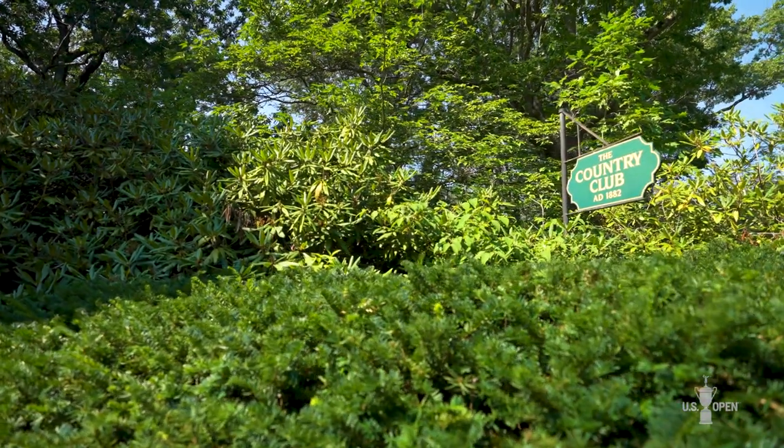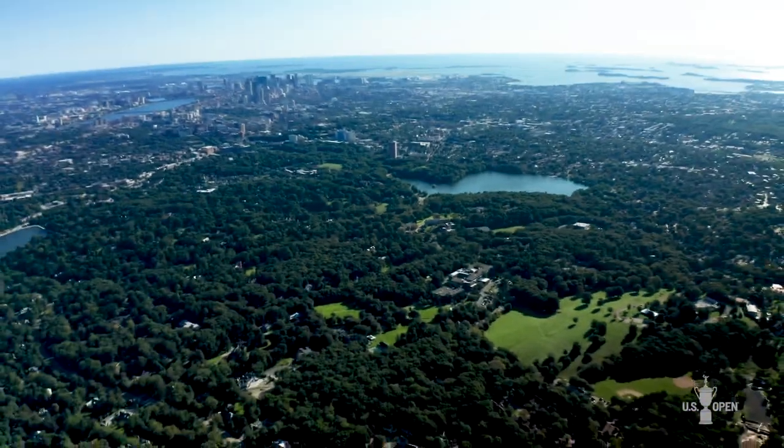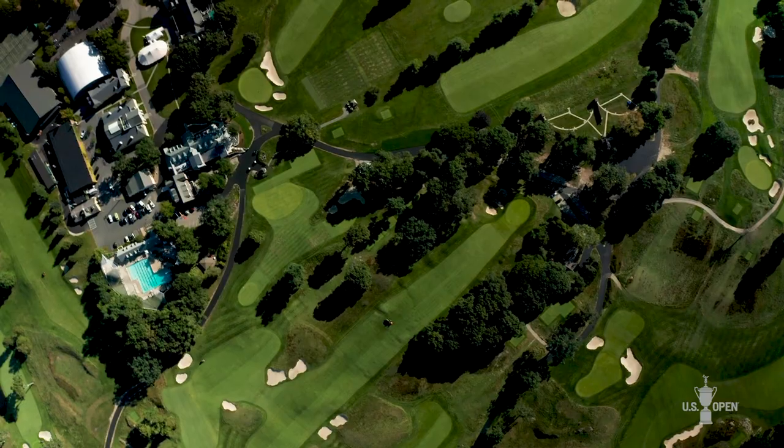Welcome to the site of the 2022 United States Open. I'm Jeff Hall, Managing Director of Rules and Open Championships for the USGA.